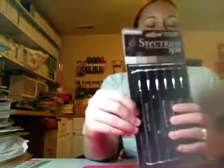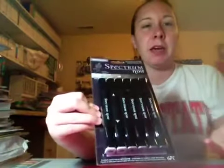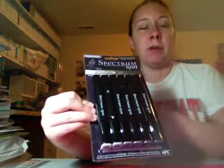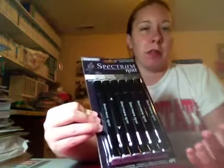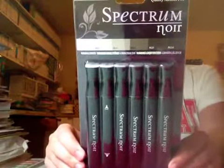AC Moore had these Spectrum Noirs on sale for $7.00, and I could always find every set but the warm grays because Joann's does not carry them in-store — only online — and I didn't want to pay for shipping. I wanted to use a coupon for 40% off but you couldn't do both online, so I'm glad I waited and I got these for $7.00.